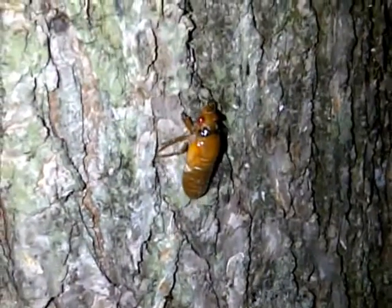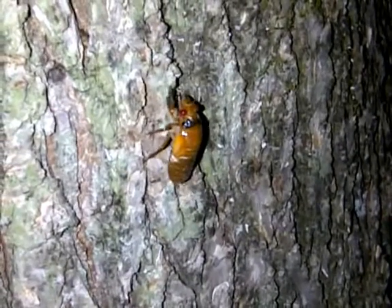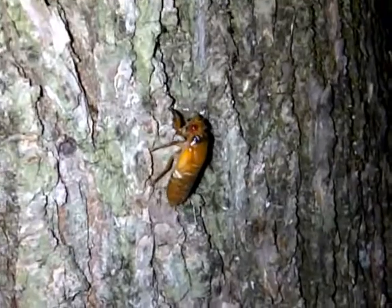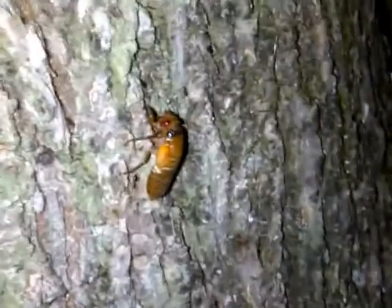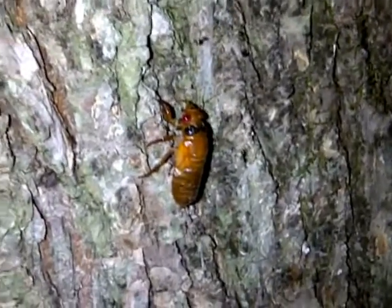This is a periodical cicada nymph, and he's not alone. He has at least four friends climbing this tree with him. Pretty soon they will molt and transform into adults. Let's see if we can find the others.